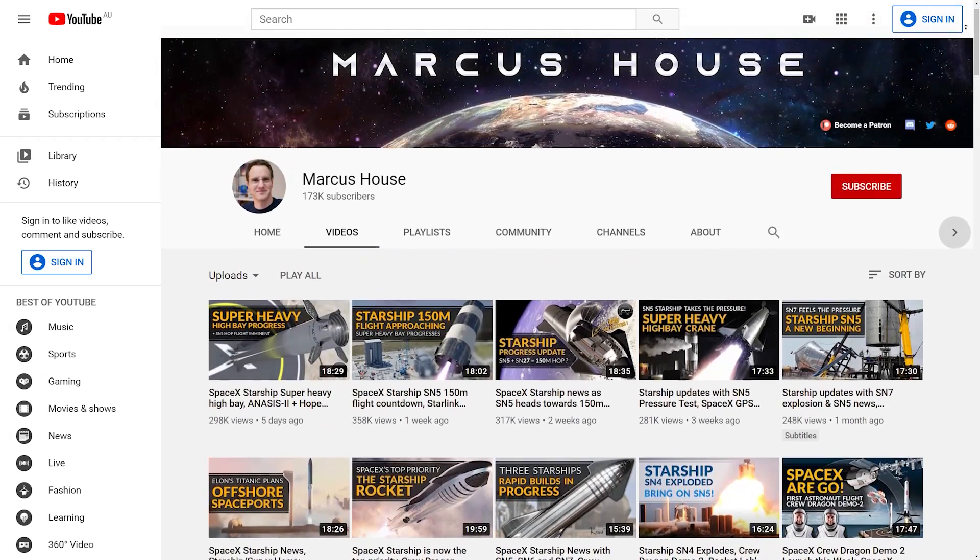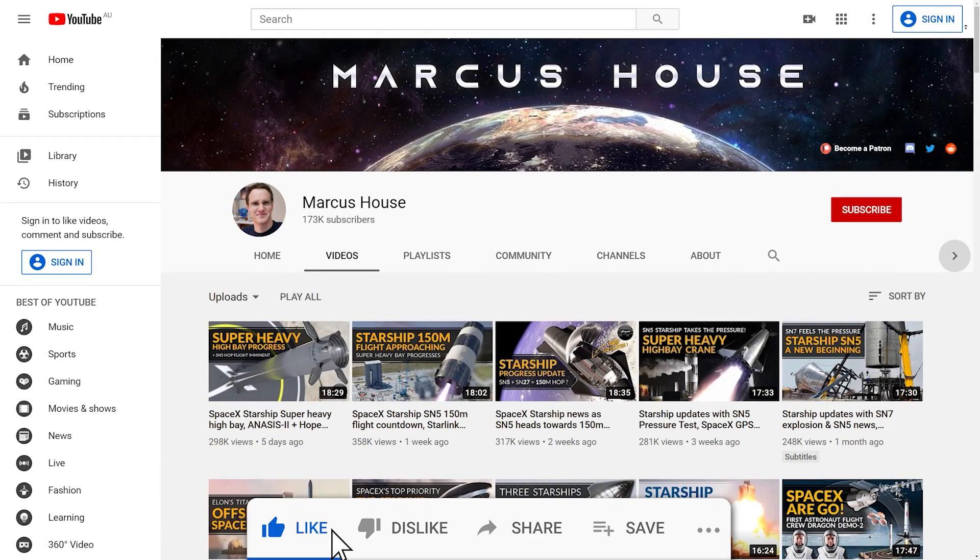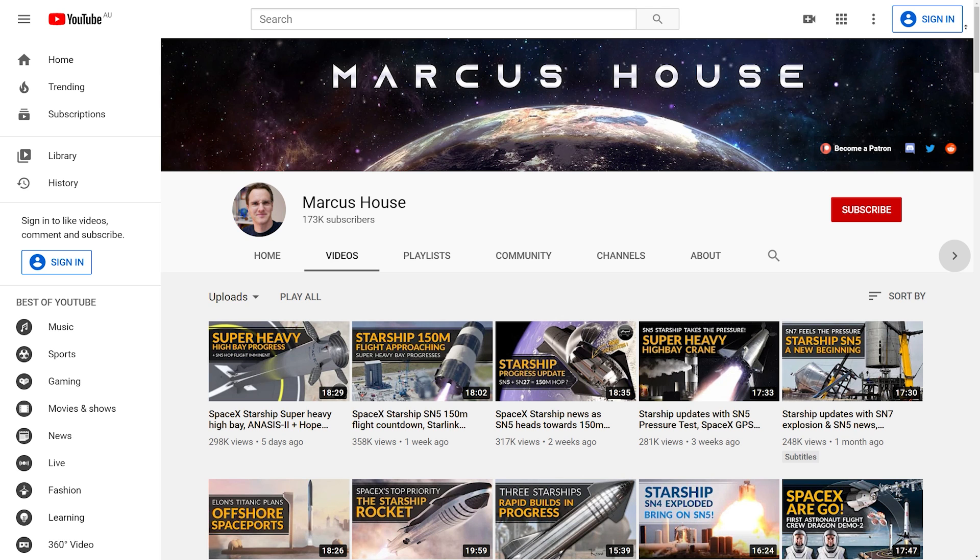Please do consider subscribing if you're new to the channel, and if you visit often, take a second to tap that like button — it all helps a great deal.